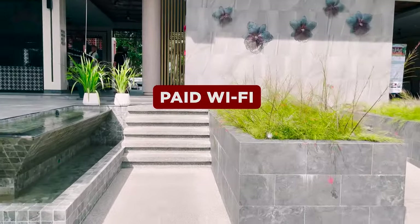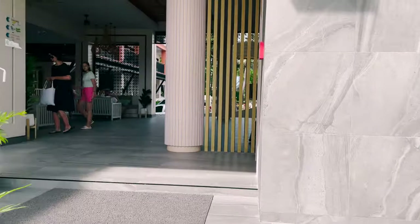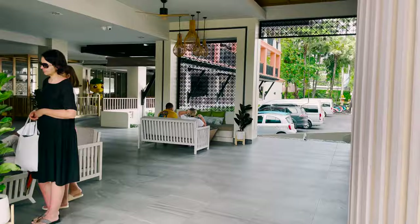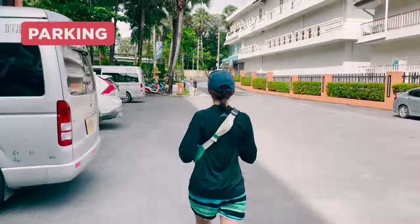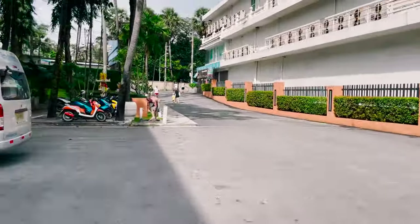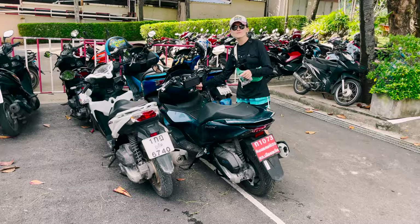Internet is free only in the hotel lobby, where there are many sofas — for some that is enough, but we had SIM cards in order to get around. In general, this information was not included in the hotel booking. The hotel naturally has its own small parking lot, separate parking for bikes, and a hotel worker who helps arrange bikes so that everyone can fit.